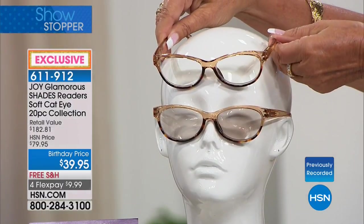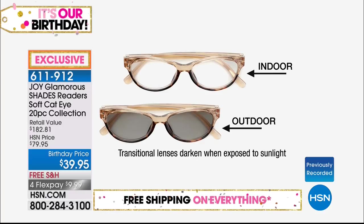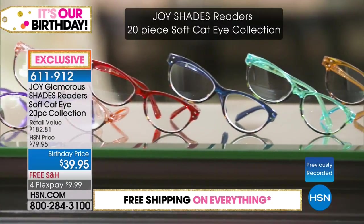Those are two pairs and then you get eight others — you just choose the strength. Right now, because this is the first airing, you've got every option from zero all the way to 3.0, and we've got even the half strengths too. What a time to stock up.